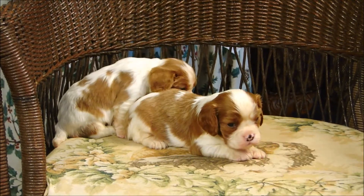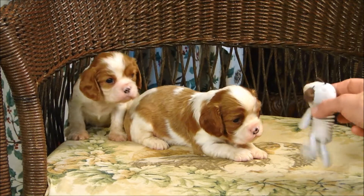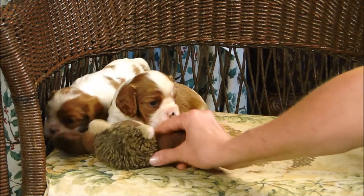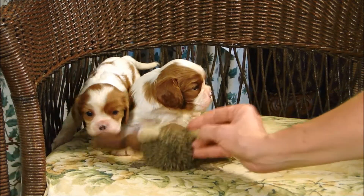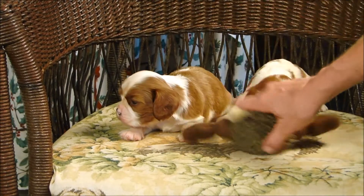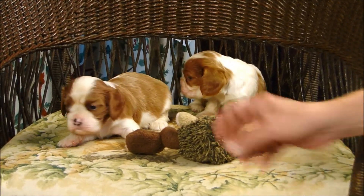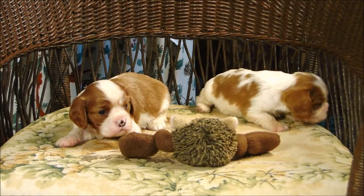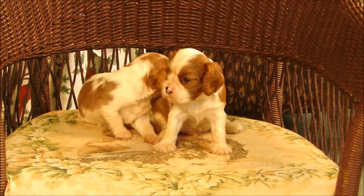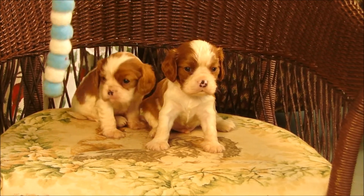He can use a toy with him, see if he wants to play with a toy. He's got them both looking forward, and he's scared him. He's got a toy with him — he's going to have to fall, he's getting away.